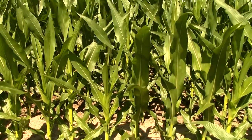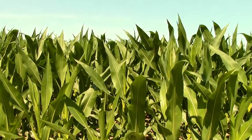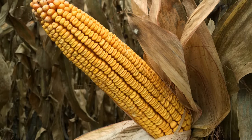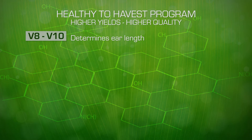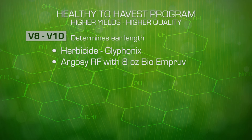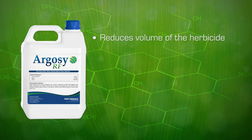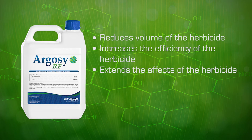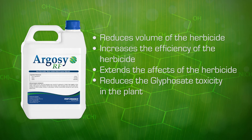At the V8 to V10 growth stages, we're looking at making nutrient applications to prepare and set up the plant for ear length determination. At V8 to V10, we are looking at our second herbicide application. Again, we want to mix that with Glyphonix to stop the mineral tie-up by the glyphosate. There's a new polymer called Argosy. Argosy allows us to reduce the volume of our herbicides, increases the efficiency of our herbicide, and extends the effects of the herbicide. We want to add the Argosy to reduce the toxicity of the glyphosate in the plant.